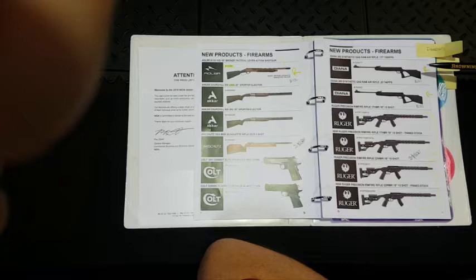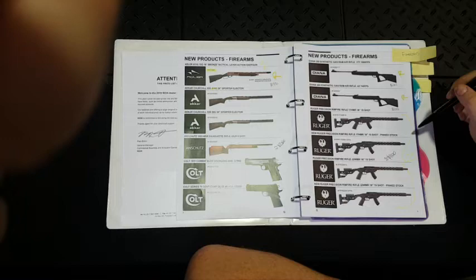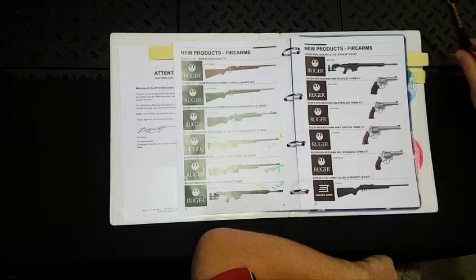Ruger Precision Rimfires are now available in 17 HMR and 22 Magnum. We've just recently received approval from WA Police to bring these in — we do have to open up the chassis, but it means we will be able to get them into WA. I'm quite excited about that. At $1,100, it's a good price for a gun that comes with a chassis and everything on it.